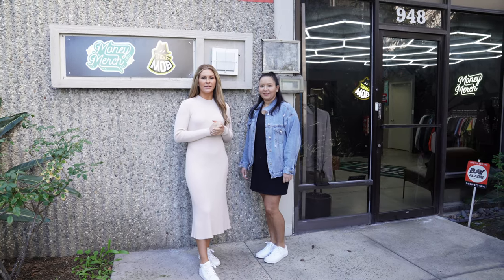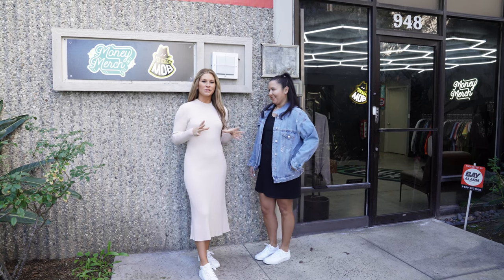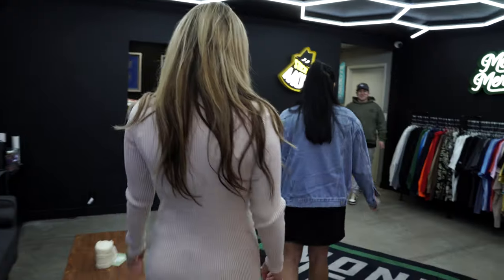Hey guys, what's going on? Maggie from MNR here, today I'm with Paulina Marin from MNR as well. We are in Orange, California visiting our friends over at Money Merch. Hey, what's going on you guys?